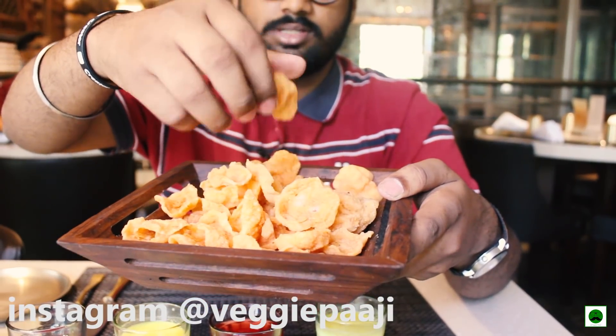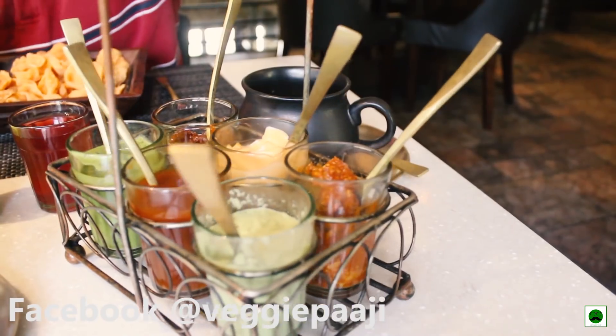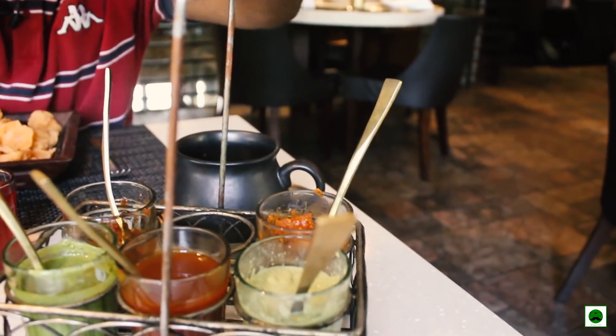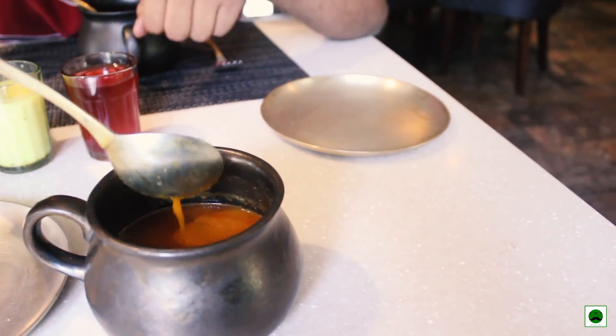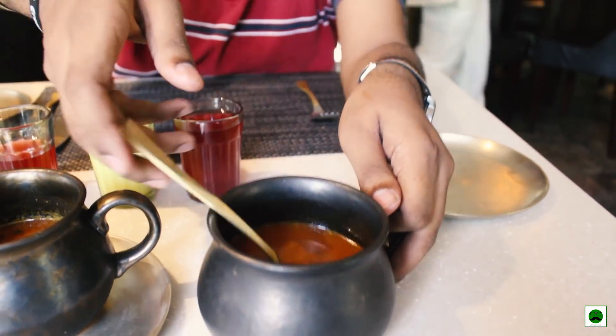We are trying to get a taste of all the drinks. This is the Kokum drink — Kokum with a bit of a sweet taste. This is the buttermilk. And as complimentary, they serve these dice wafers along with six different types of dips: coconut dip, sweet tamarind dip, roasted bell pepper, mayonnaise garlic dip, mint dip. We also have the drumstick broth and the rasam. Let's start with the rasam.